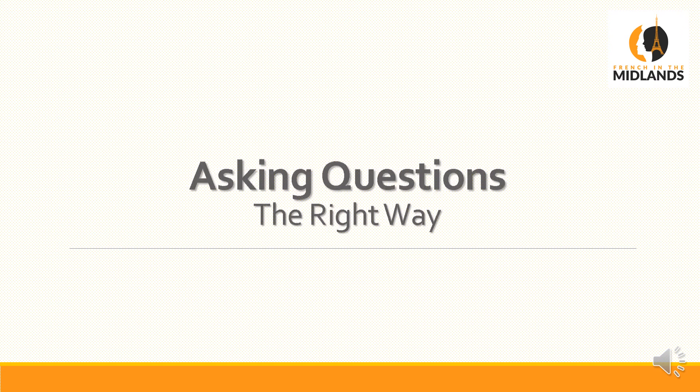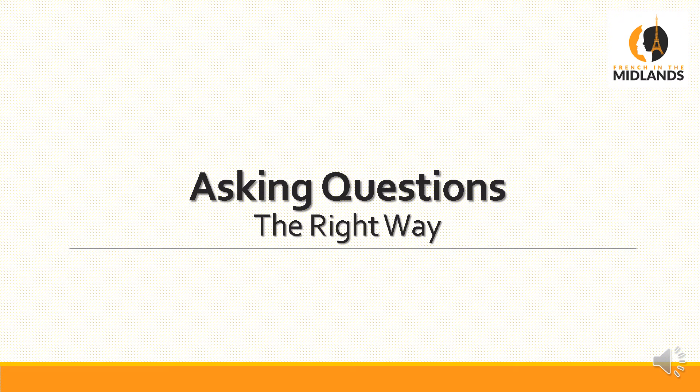Bonjour, c'est Clara French in the Midlands. Today's video is about the main French question words, how to use them, and I'm going to tell you about the three levels of language you can use as well.